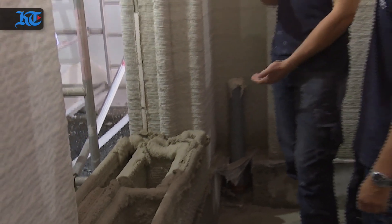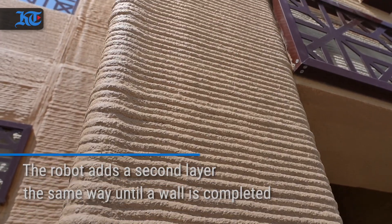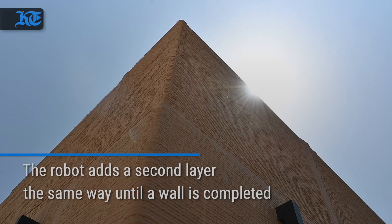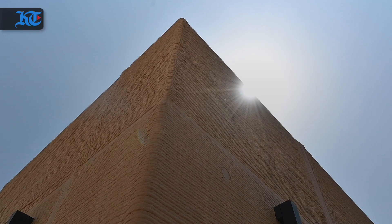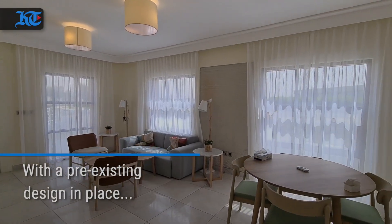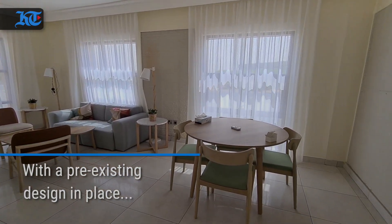The liquid building materials are then set into a solid structure. The robot adds a second layer the same way until a full wall is completed. With the pre-existing design in place, 3D printed homes can be completed in a matter of a few weeks.